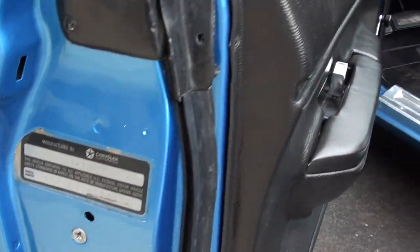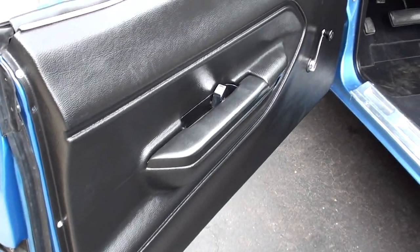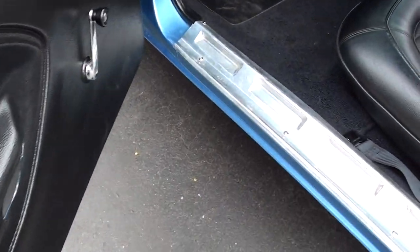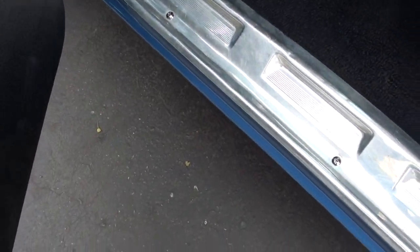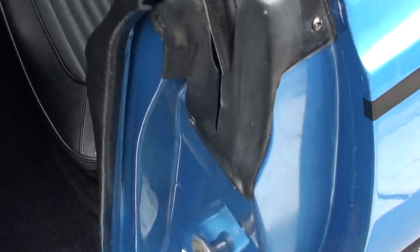There's your Cuda body tag. Door tag. Black vinyl interior. It's got the original sill plates on it. The car's only got 89,000 original miles on it.